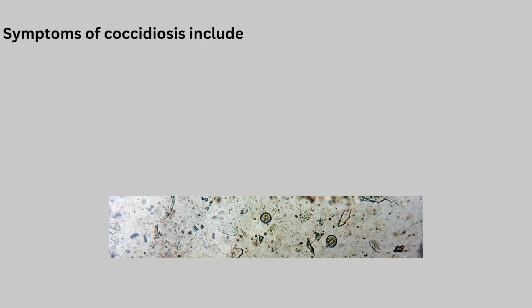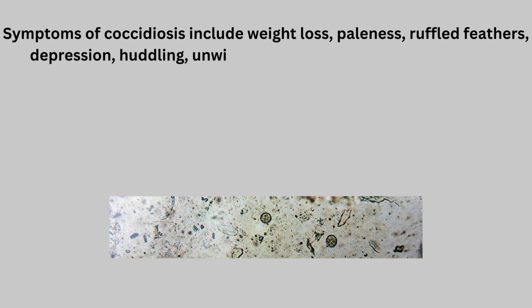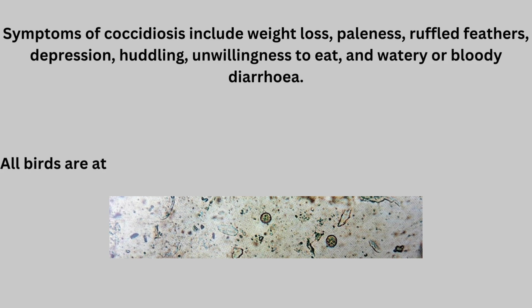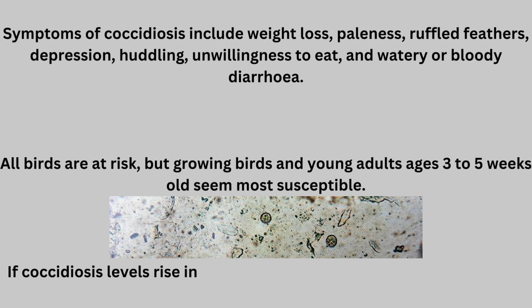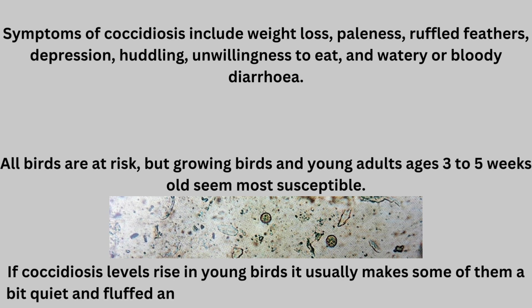Symptoms of Coccidiosis include weight loss, paleness, ruffled feathers, depression, huddling, unwillingness to eat, and watery or bloody diarrhea. All birds are at risk, but growing birds and young adults ages 3 to 5 weeks old seem most susceptible. If Coccidiosis levels rise in young birds, it usually makes some of them a bit quiet and fluffed, and some will develop a green or watery dropping.